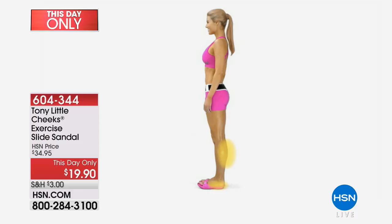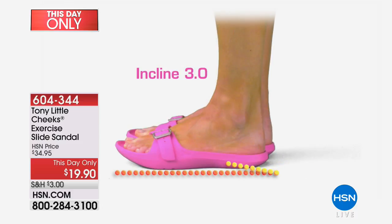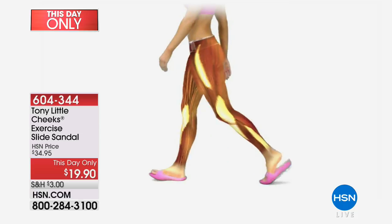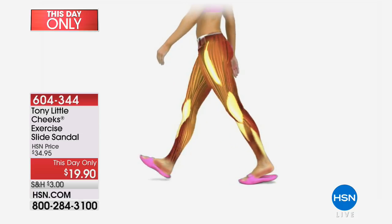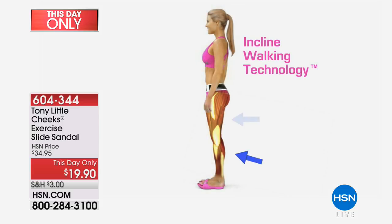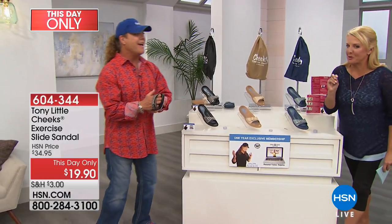When you stand in this sandal, you are helped by a three-degree incline. You're helping to stretch your feet, stretch your calves, stretch your hamstrings, which most of the time helps relax your back. The minute you start walking in these, even though they're soft EVA and comfortable, you are exercising your legs and your buttocks. All of that for under $20. It's pretty amazing.